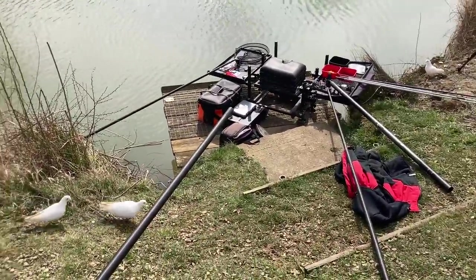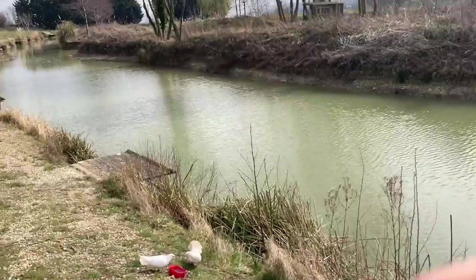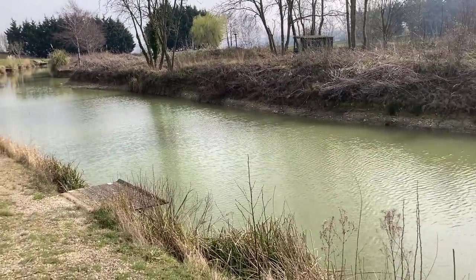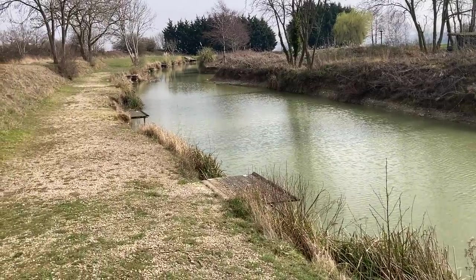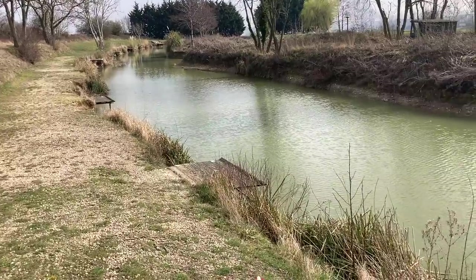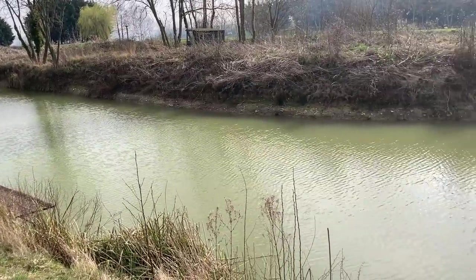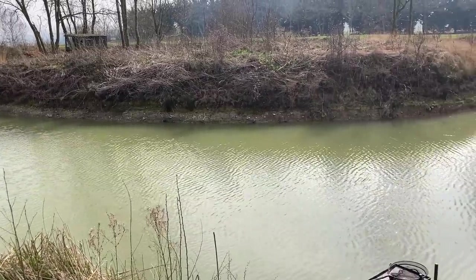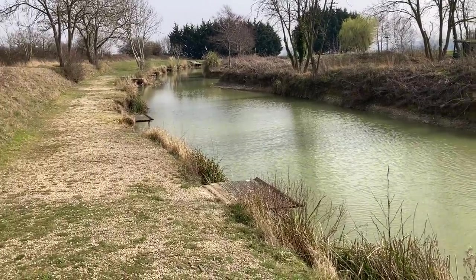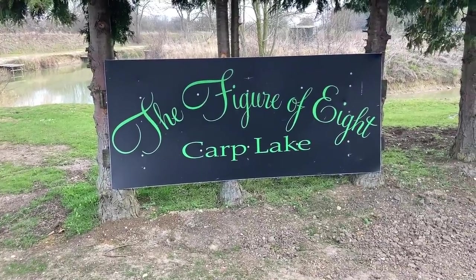We've got them all around us. As you can see, we've got our gear set up already — we're raring to go. We are at the beautiful Yoke Hill Fishery. The water level has been dropped on this particular lake, giving us an ideal opportunity whilst we're catching a few fish to have a look around at those little hidey holes where the fish love to sit.